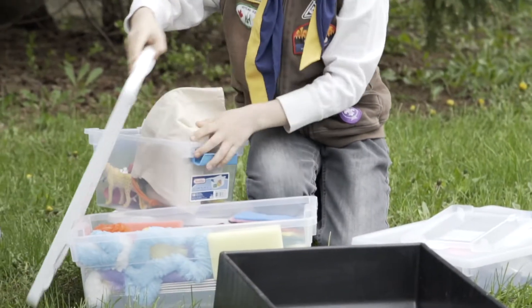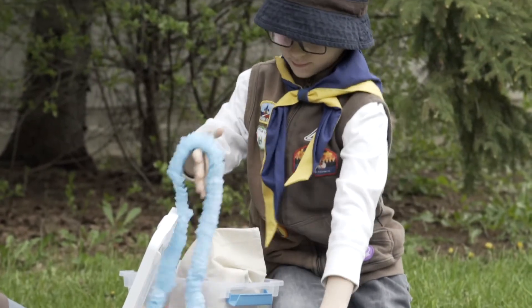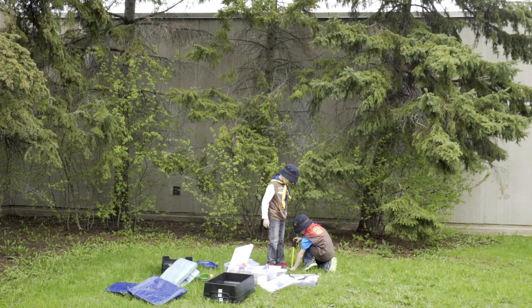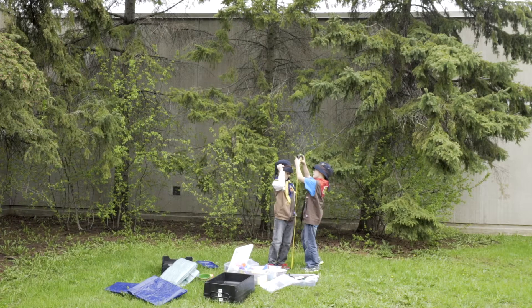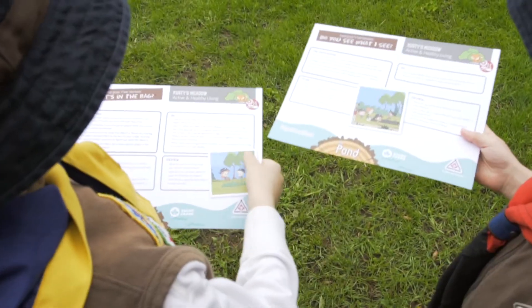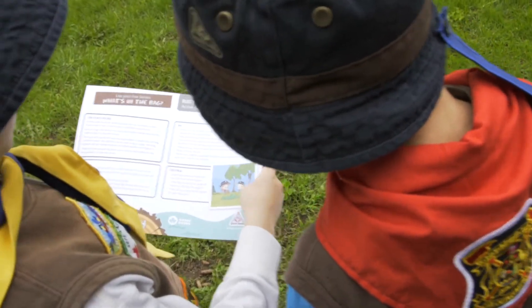Beaver Scouts always have a blast exploring the natural world with the Around the Pond STEM kit. With this kit, they discover how they can use their five senses to explore the world, learn how animals live in and adapt to their environment, and work together to build dams and shelters. Scroll cards are also included to help Beavers and Scouters plan, do and review the activities.